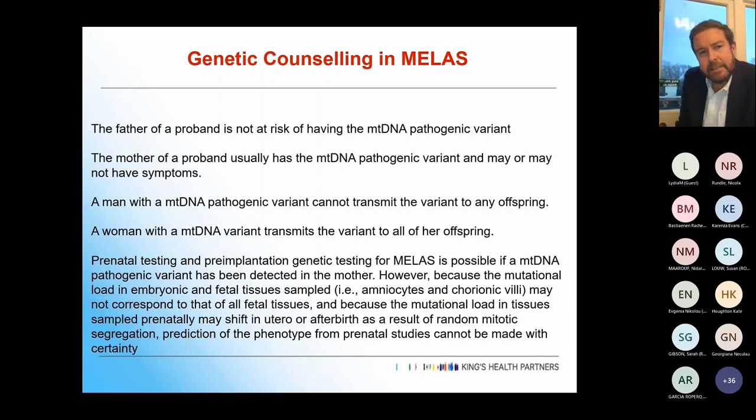For genetic counselling: MELAS is mitochondrially inherited, so the father of a proband is not at risk. The mother usually carries the pathogenic variant but may or may not have symptoms. A man with a pathogenic variant cannot transmit it to any offspring, but a woman will transmit it to all of her offspring. It's important to explain that functional effects are highly variable — within the same family there are multiple variabilities, and within the same patient, each organ can be very variable.